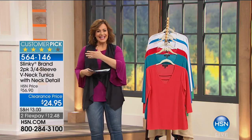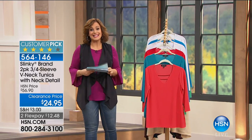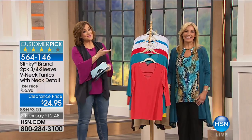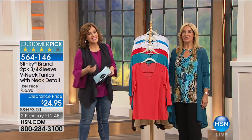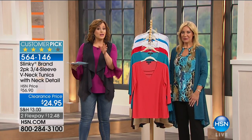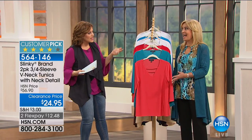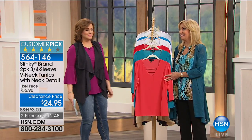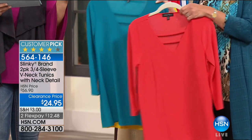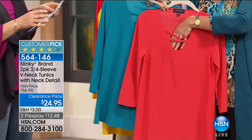My name is Leslie. Welcome into HSN. Let me introduce Jackie Schechter, director of design for Slinky and part owner. You've known this woman for the past 17 years. She's here to walk us through this wonderful fall collection — the fall fashion edit. We want to stock you up with the pieces you really need. How exciting with this set two-pack! Today we have a customer pick three-quarter sleeve V-neck tunic.